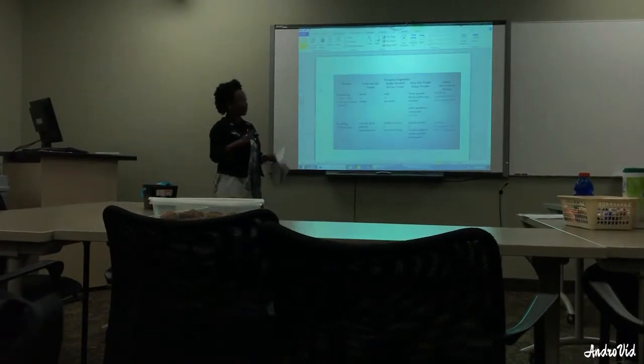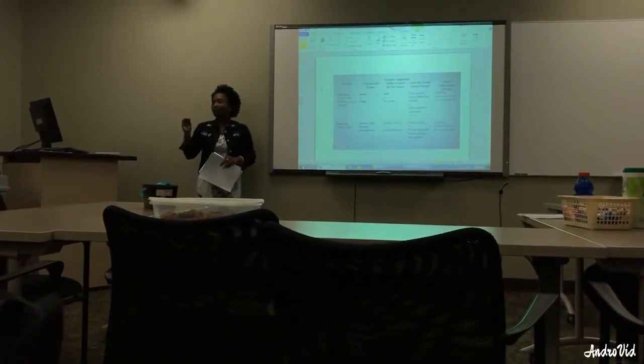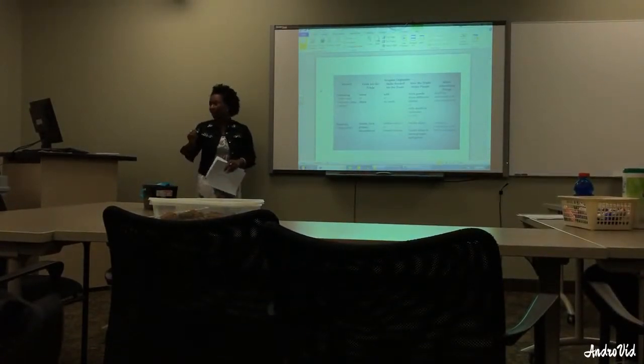What I want you guys to focus on today is note-taking. So we're going to read over the article once more. We're going to take some notes. That's going to help you with your essay.